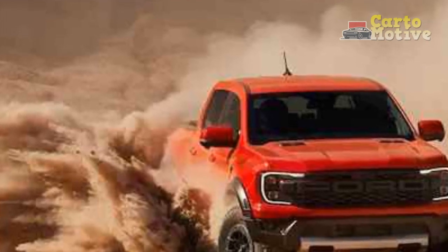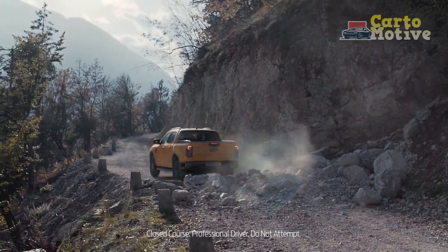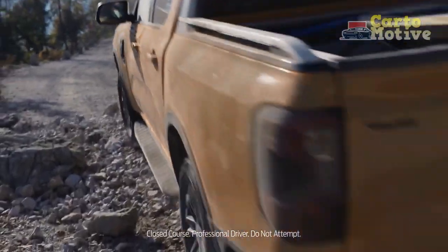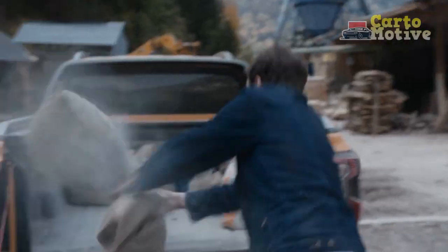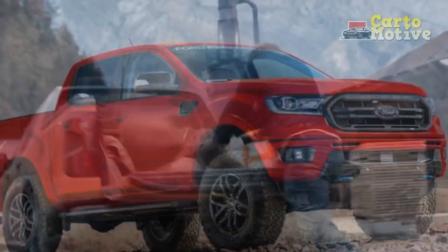2023 Ford Ranger changes — what's the difference vs the 2022 Ranger? The 2023 Ranger marches on essentially unchanged this year, but it gets a new paint color called Azure Grey Metallic Tricoat, replacing the now discontinued Cyber Orange.